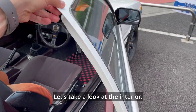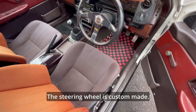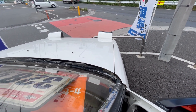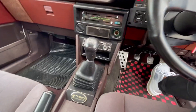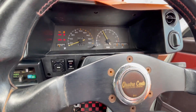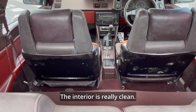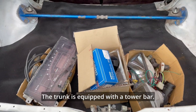Let's take a look at the interior. The seats are genuine and clean with little wear and tear. The steering wheel is custom made. The headlights are in good working order. The idling and startup sounds are great. The rear gate damper also works well, and the interior is really clean. The trunk is equipped with a tower bar.